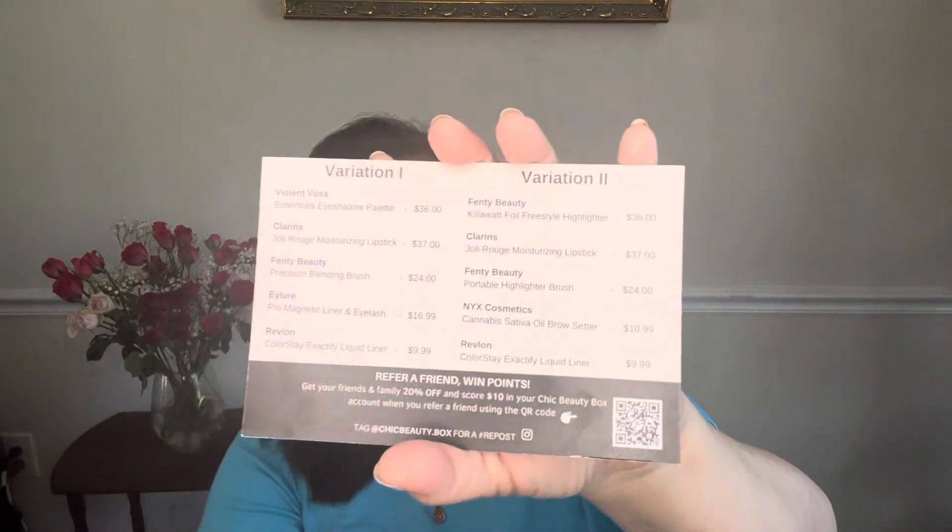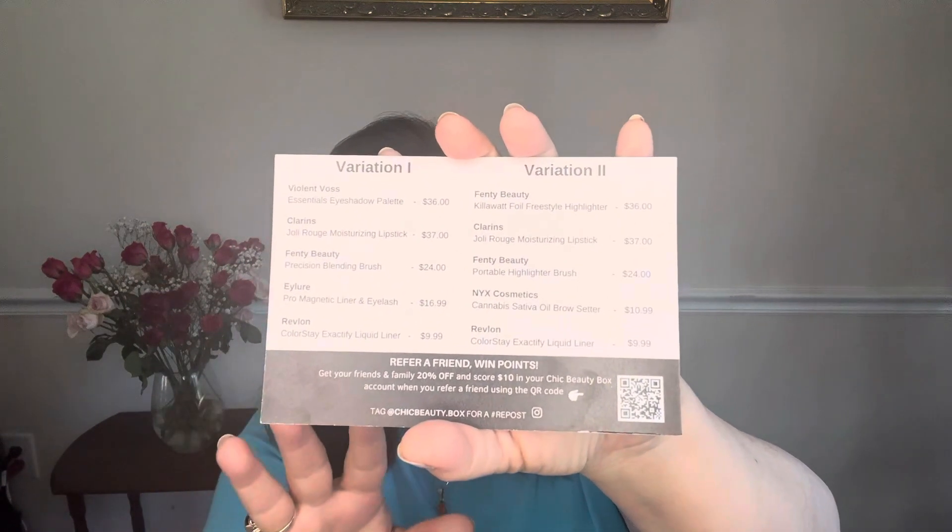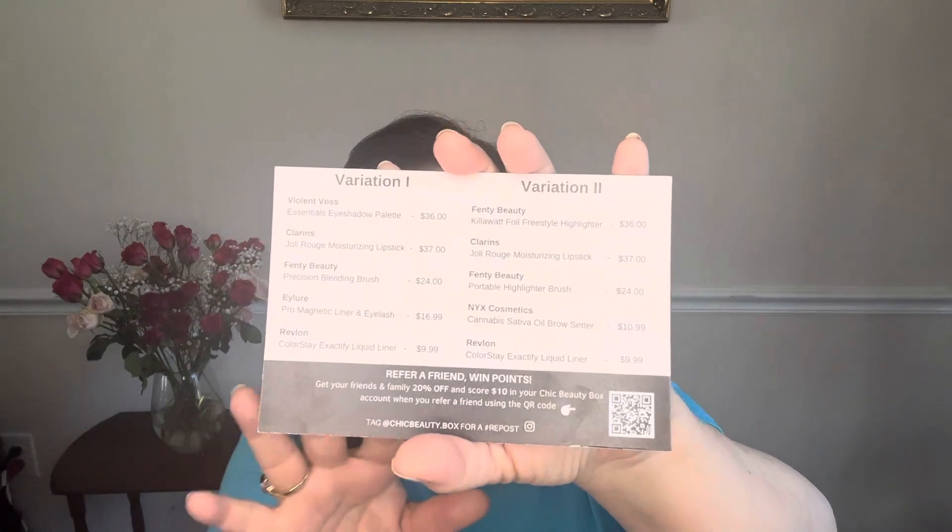Hey everybody, it's Kay. I'm here today with a cheap beauty box. This is for March/April 2024. So let's see what's in here. It comes with a little card and it says variation one or variation two. It's really not that you got one or the other — it's that you were able to choose different things. And I like that.